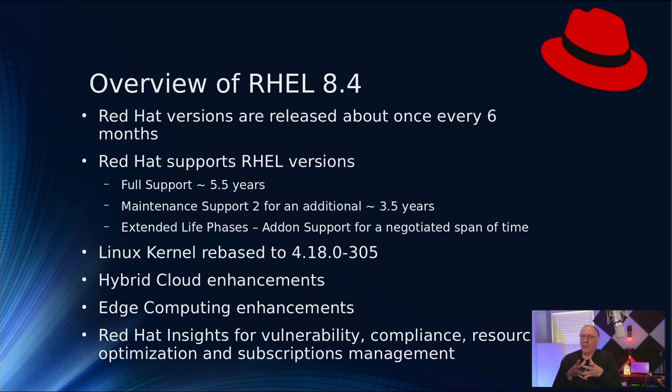Red Hat is a long-term release, meaning that it is supported for a 10-year period. The full support for Red Hat Enterprise Linux is 5.5 years. Then they do maintenance support — what they call Maintenance Support 2 — for an additional 3.5 years, and those are mostly security enhancements to make sure that the system is not vulnerable. Generally, unless there is some extenuating reason, they don't enhance the releases.